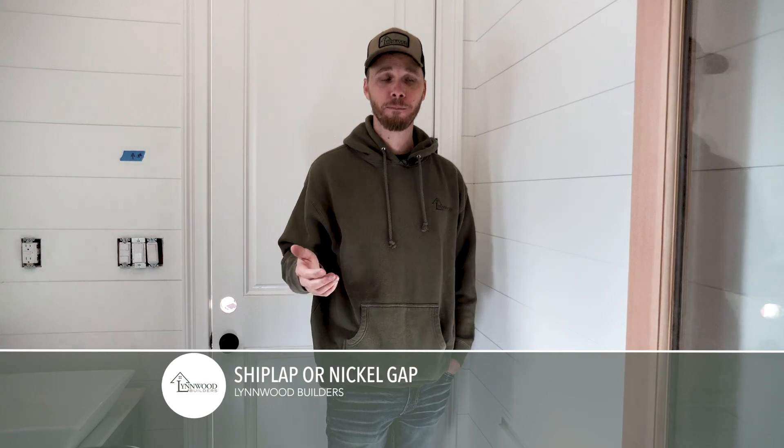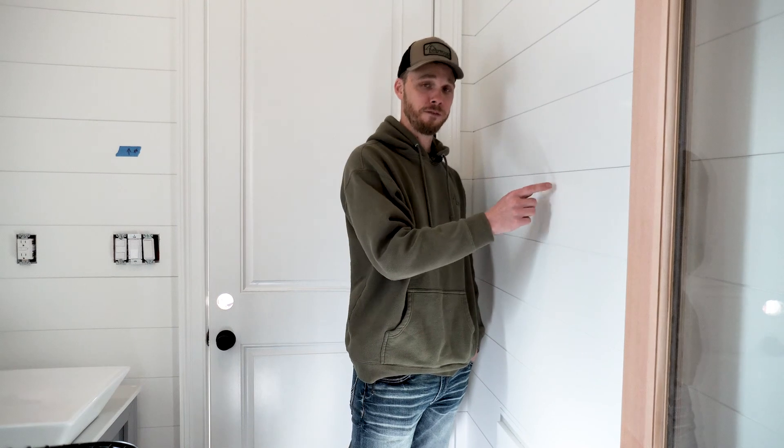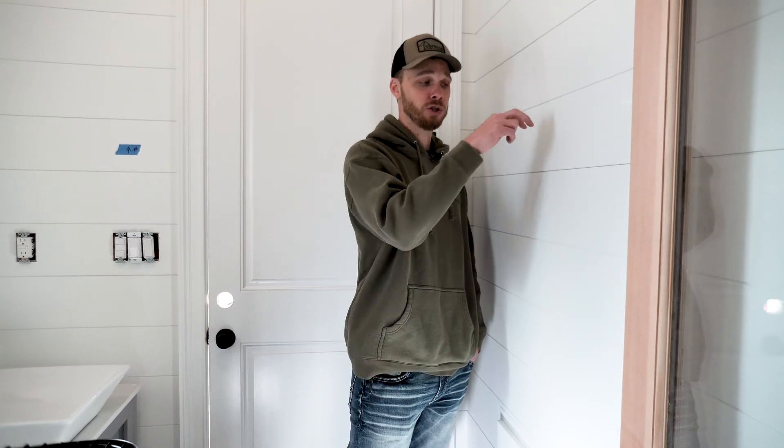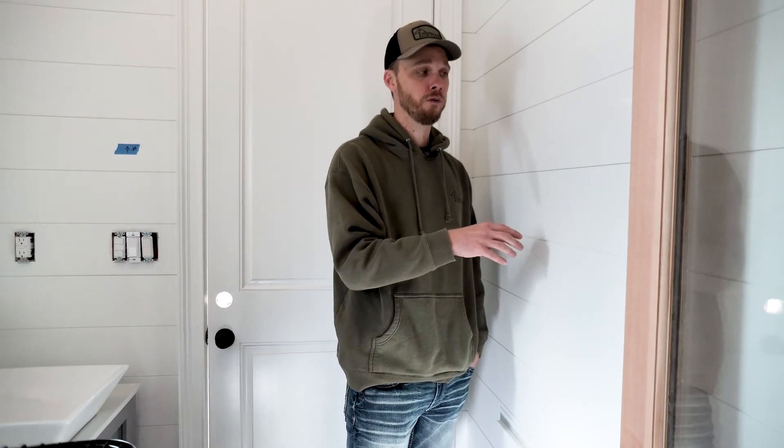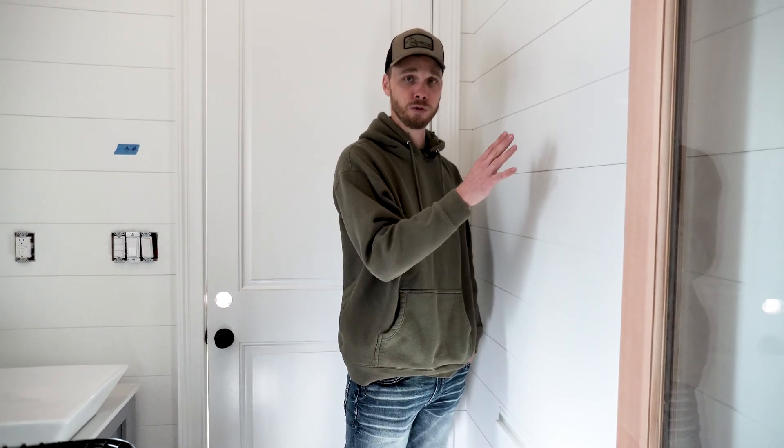This wood feature goes by the name of shiplap or nickel gap — it's called nickel gap because the gap between the two pieces of wood would fit a nickel. There are a couple of different brands you can buy: one overlaps and you have to face nail it, but this one actually interlocks with a tongue and groove, so your finished wall is completely smooth with no nail holes to fill.